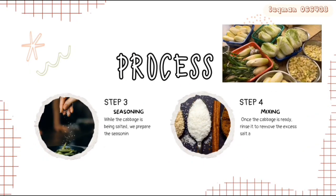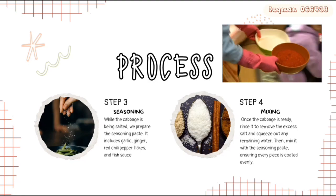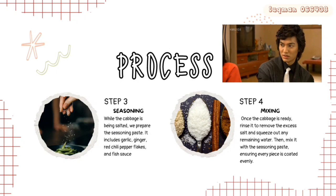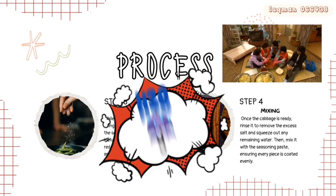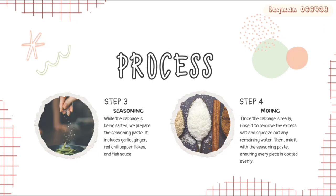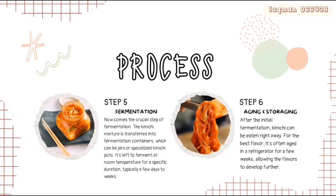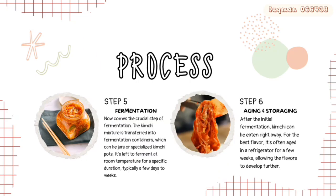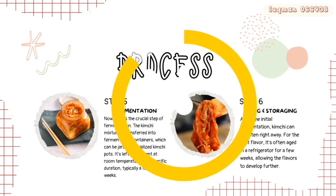Step 3 is seasoning. While the cabbage is being salted, prepare the seasoning paste. Step 4 is mixing. Once the cabbage is ready, rinse it to remove the excess salt and squeeze out any remaining water, then mix it with the seasoning paste, ensuring every piece is coated evenly. Step 5 is fermentation. The kimchi mixture is transferred into a fermentation container and left to ferment at room temperature for a specific duration, typically a few days to a week.